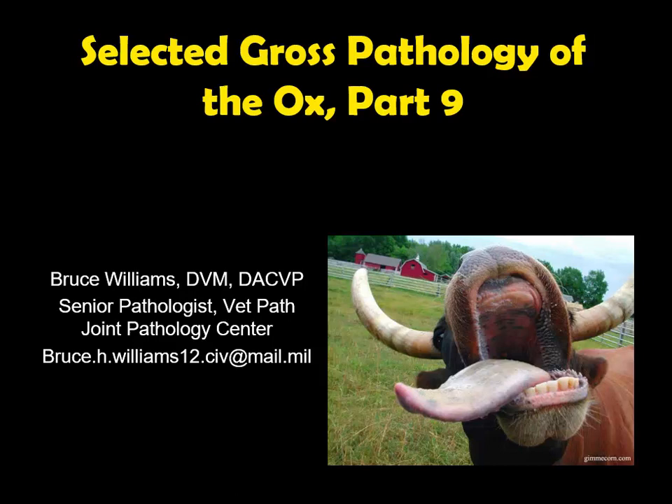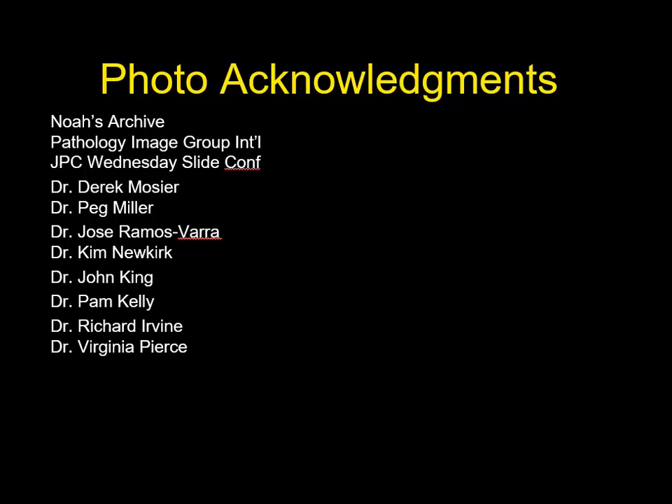Hello, it's Bruce Williams again, and today I'm going to present part 9 of my lecture series on pathology of cattle. Today we're going to talk about the musculoskeletal system. As I do at the beginning of all of my lectures, I want to thank those friends and colleagues who have provided me images throughout the years which allow me to put these lectures together.